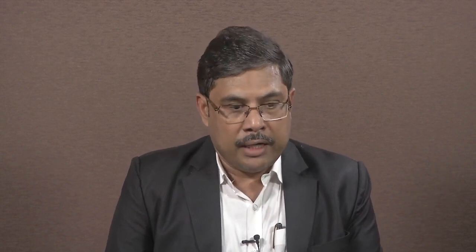As we are aware, the thermal efficiency of the commercially available LPG cookstoves in the market are very low — in the range of about 60 to 65 percent. Besides having low thermal efficiency, their emissions are very high. The major motivation of our proposal is to meet the increase in LPG consumption rate.